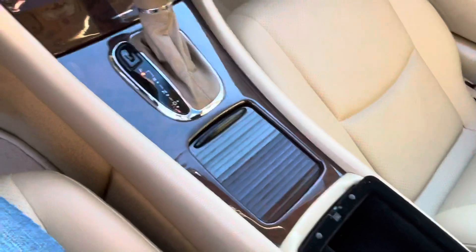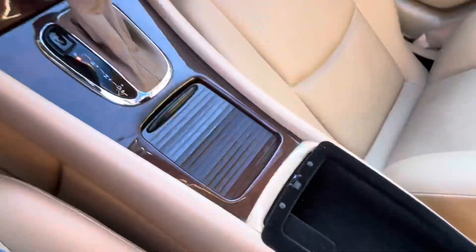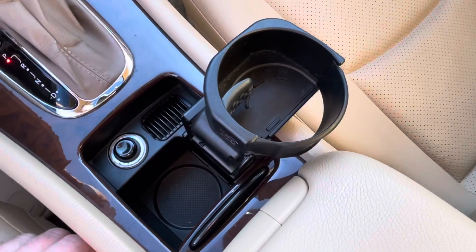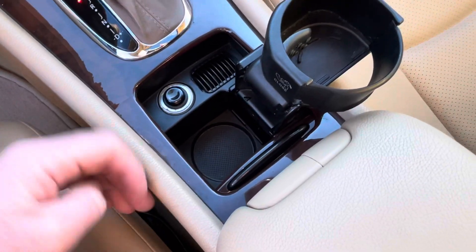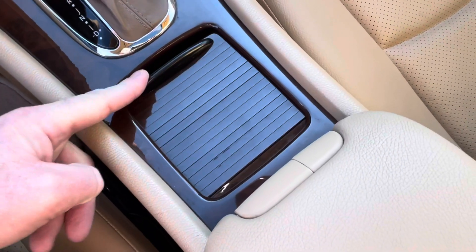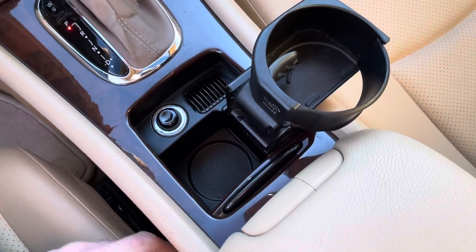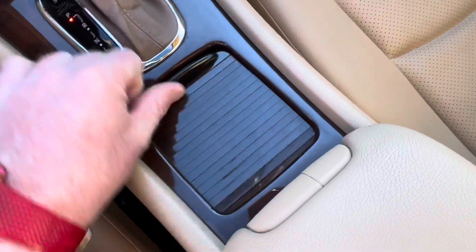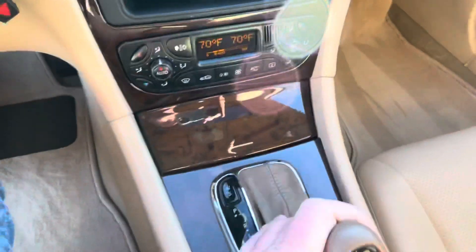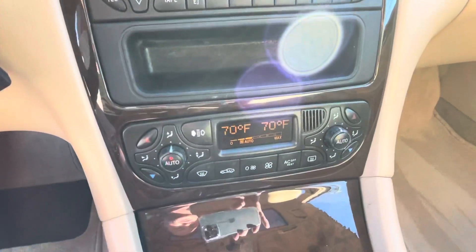Some storage here in this upper compartment. Even the cup holder still works like it should — I love these little flippy cup holders, you push it and it goes down to close. Very, very neat. The wood is beautiful. The shifter is smooth and nice. Climate control — dual zone climate control.